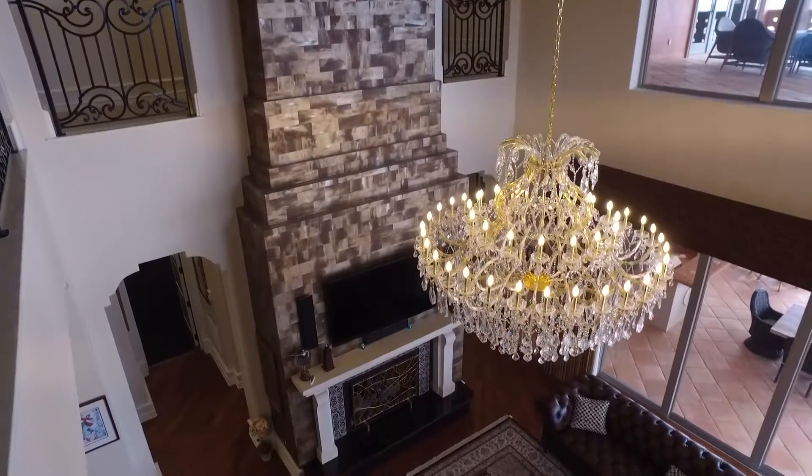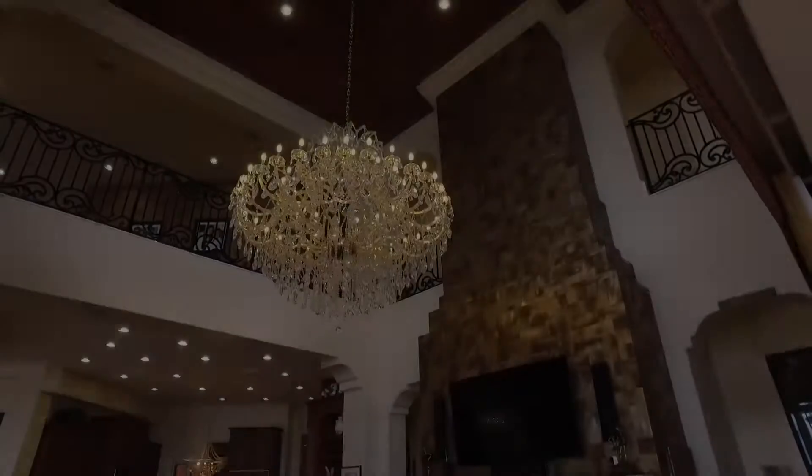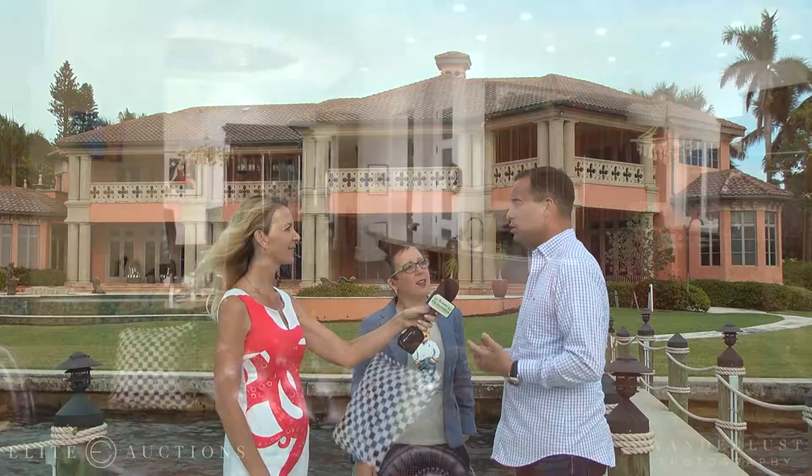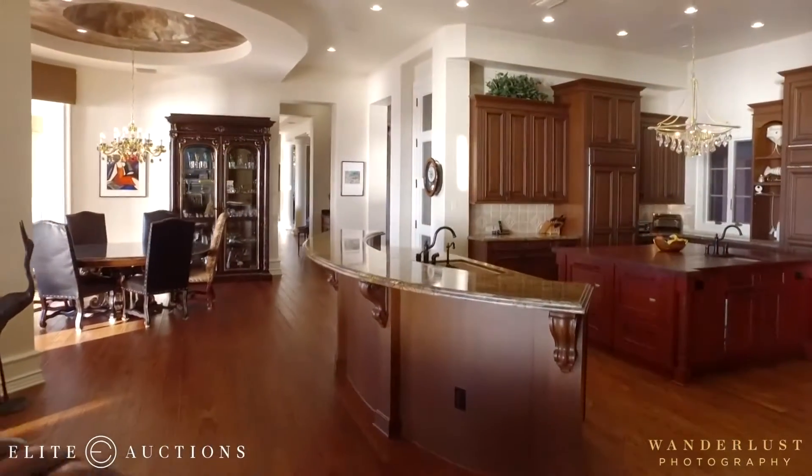This home is being sold in a non-traditional way. Can you explain that to us? It's being sold by auction, so obviously it's an opportunity. It won't be today — it's April 14th at 11 a.m. It'll be sold by Elite Auctions, no reserve, to the highest bidder regardless of price.